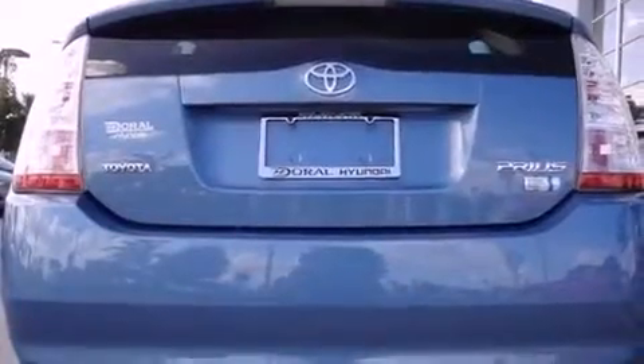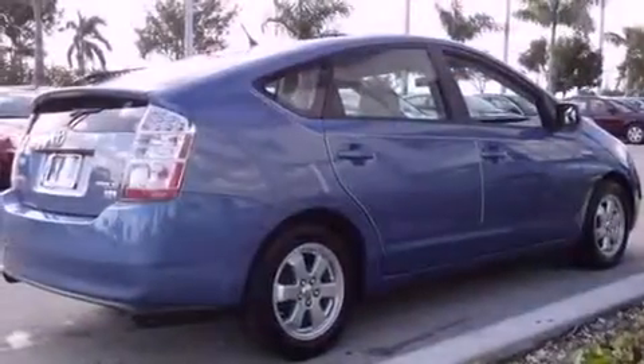With an EPA estimated rating of 45 miles per gallon on the highway, this automobile pays off in the long run.